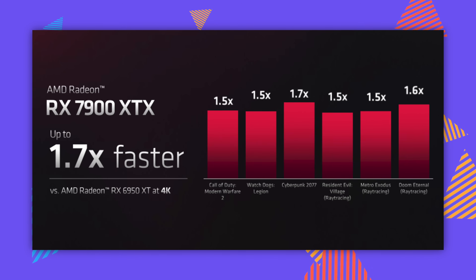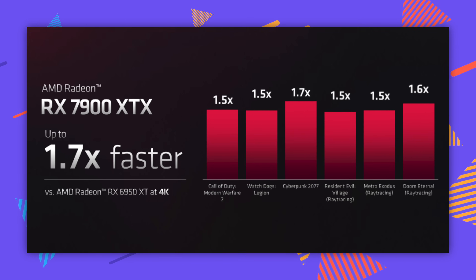But if you care about gaming for gaming's sake, then these AMD cards look impressive — especially because as of recording this video, the performance metrics AMD have shared, which you always have to take with a grain of salt, are limited. It's about 1.5 to 1.7 times better than the previous generation.